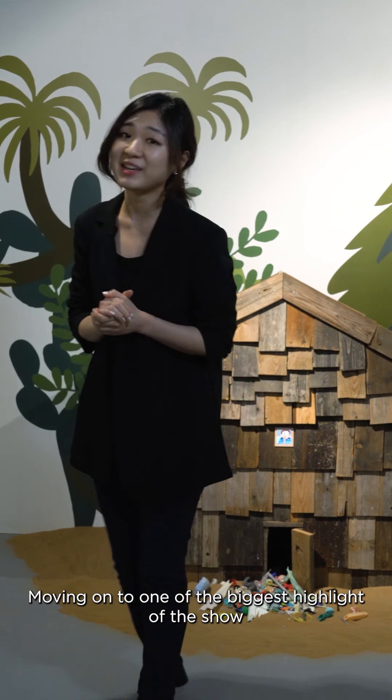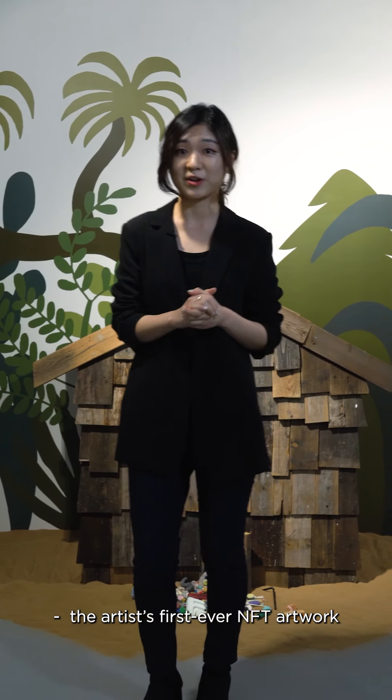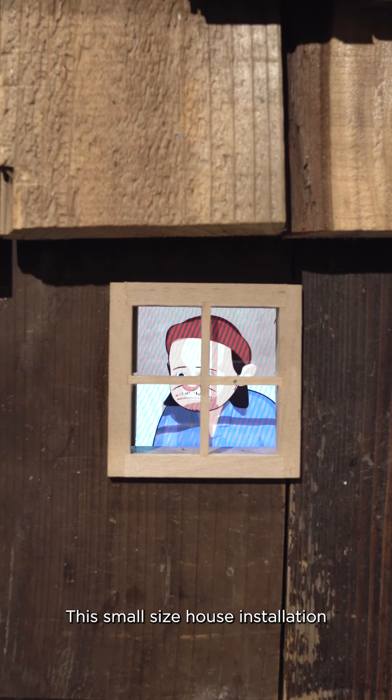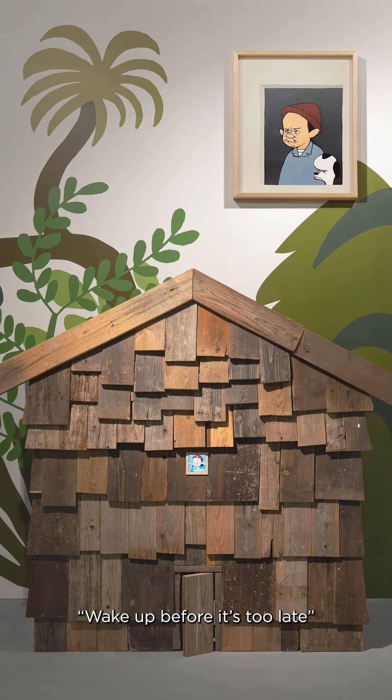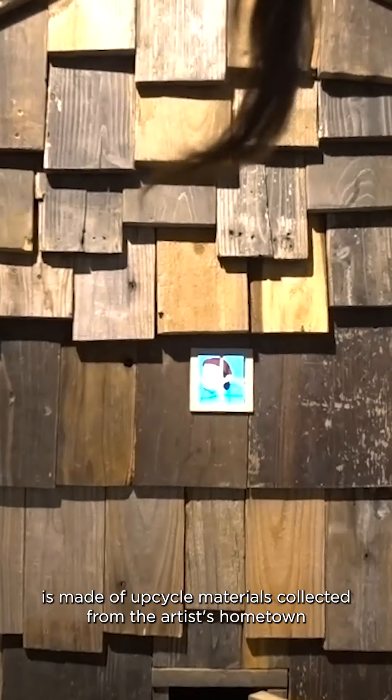Moving on to one of the biggest highlights of the show — the artist's first-ever NFT artwork. This small-sized house installation, titled Wake Up Before It's Too Late, is made of upcycled materials collected from the artist's hometown.